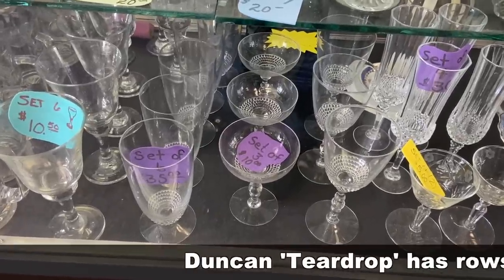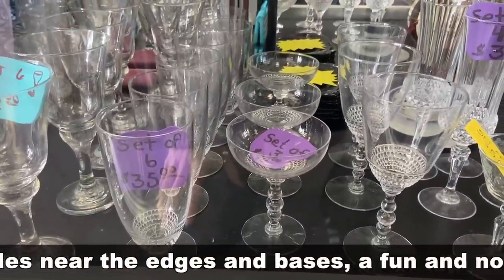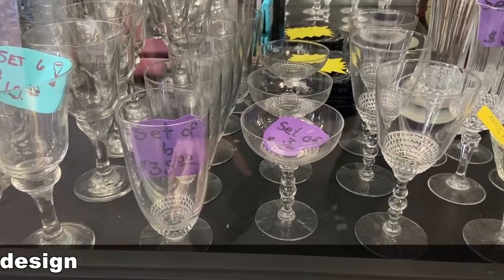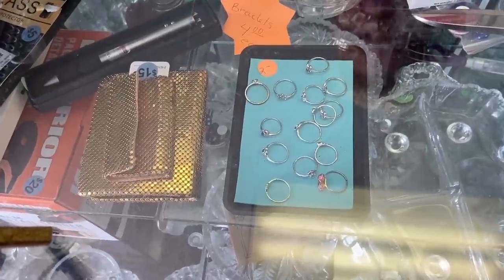Unfortunate about the chip, but it is really a pretty color, and I like the design. The Dunkin' Teardrop — I always like this pattern. The chain mail, yeah, I always like those. They're beautiful.